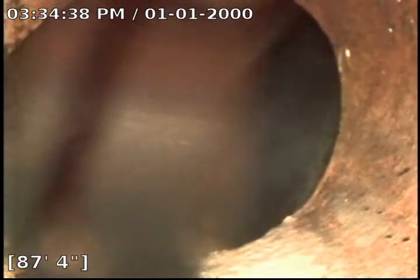Hello, this is Josh with Bull Ridge Plumbing and Heating. We are currently at 2313 East 11th Street. We came here to do a sewer clear. There's tons of roots. Right now we're at 87 feet 4 inches at the city tap.